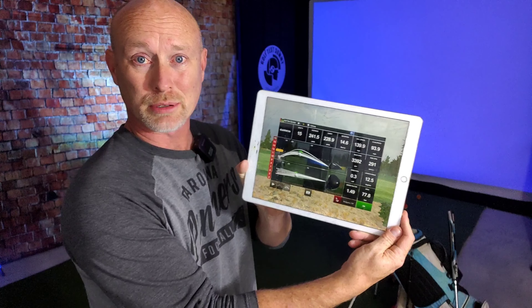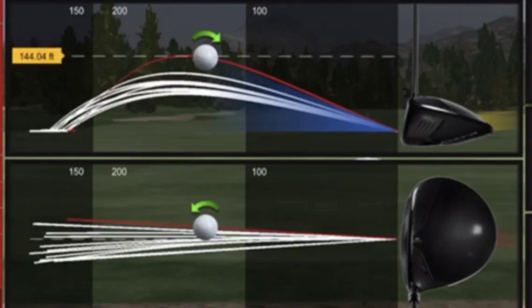I've got the data pulled up on the iPad. I hit 15 total shots. Looking at some of these spin rates, I haven't gone through the averages yet, but I saw some that were up over 4,500 RPM. If that's close to accurate, that is a whole lot of backspin.